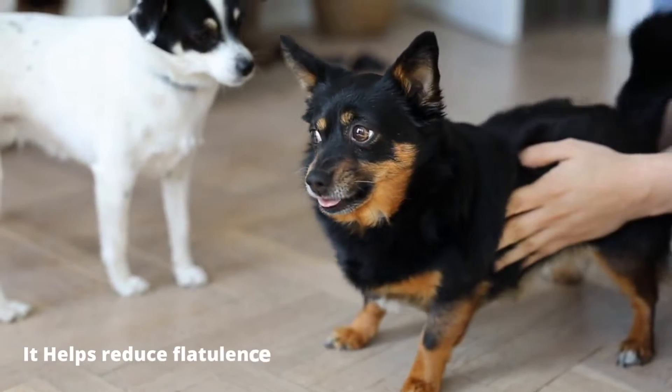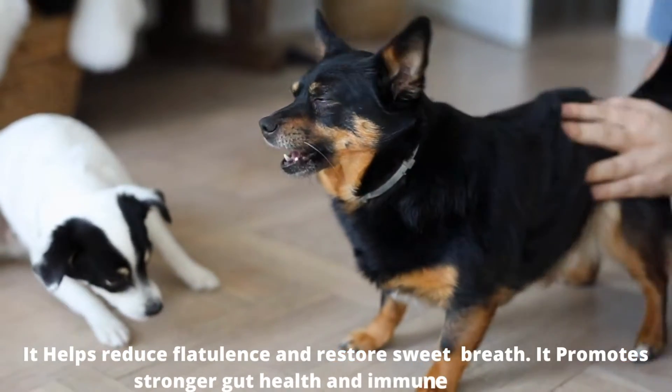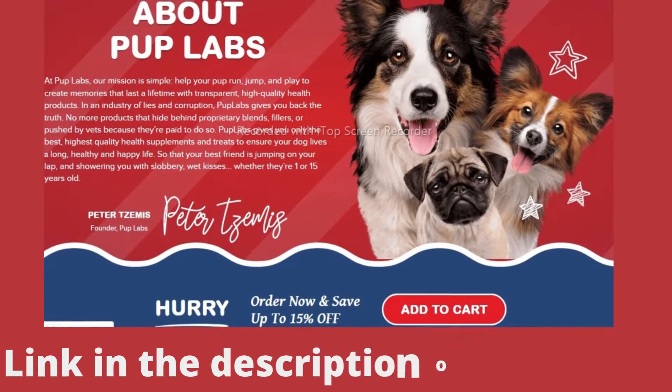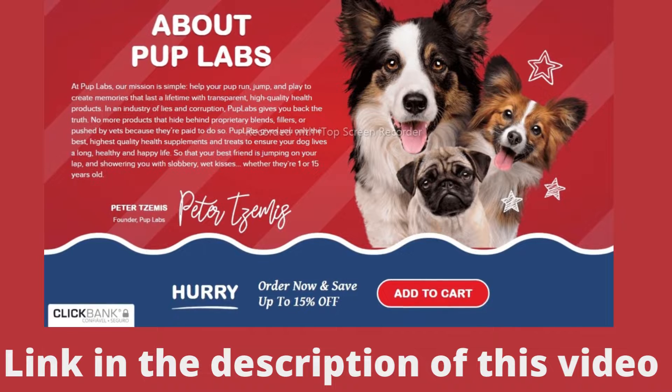It helps reduce flatulence and restore sweet breath. It promotes stronger gut health and immune support. Fresh Breathes was designed and formulated to benefit all dogs, no matter their age or breed. It contains 5 all-natural ingredients proven to support a healthy balance in your dog's gut microbiome and support a healthy inflammatory response.